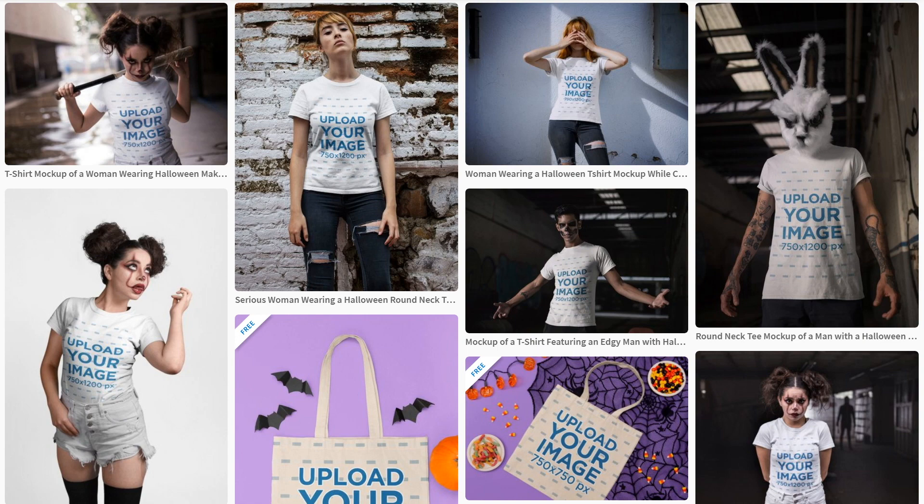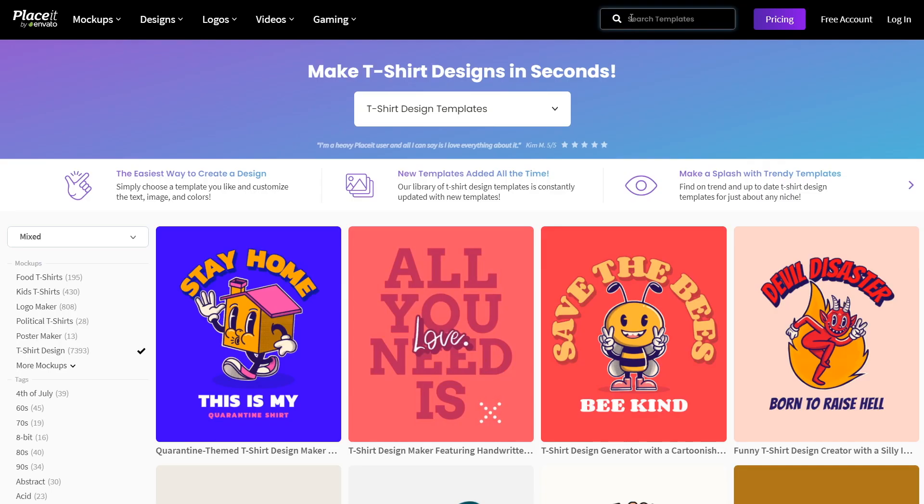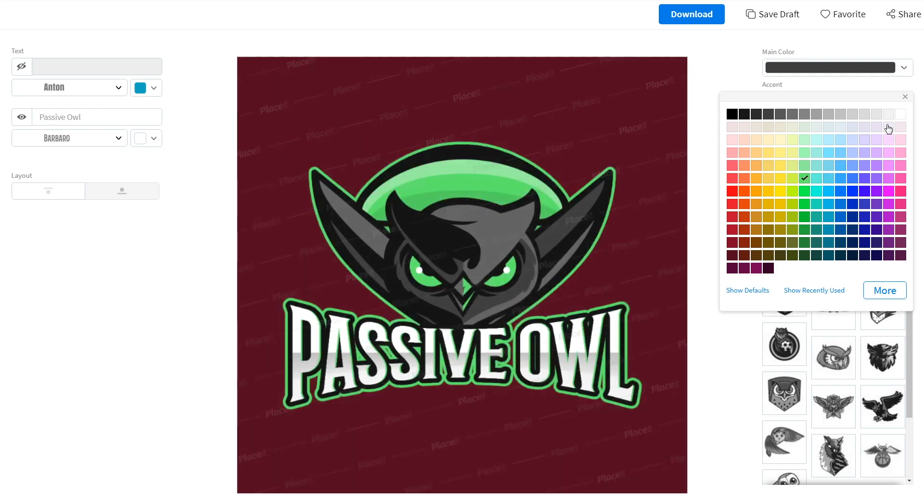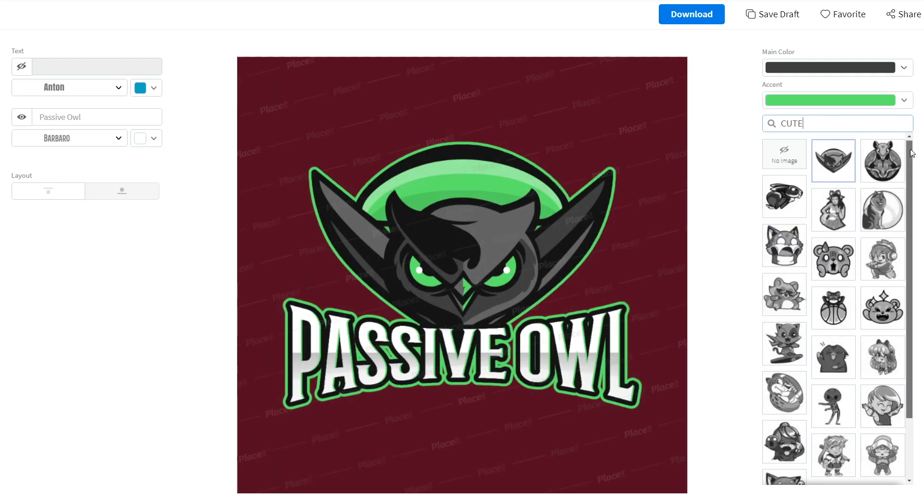There's plenty of mock-ups on Placeit which you can use for free. If you want access to the full paid features, I've got a discount code in the description so you'll get it for just over $6 a month. Placeit did sponsor this video, but they haven't told me what to say or do other than make a video, which I'm very happy about because I decline a lot of sponsorships which aren't in line with my values.